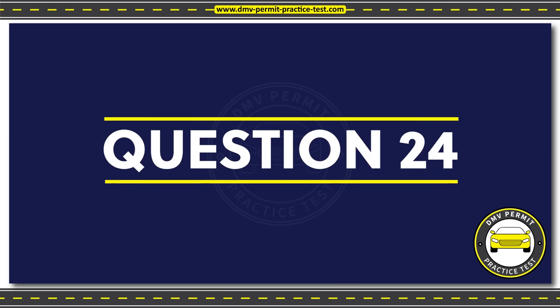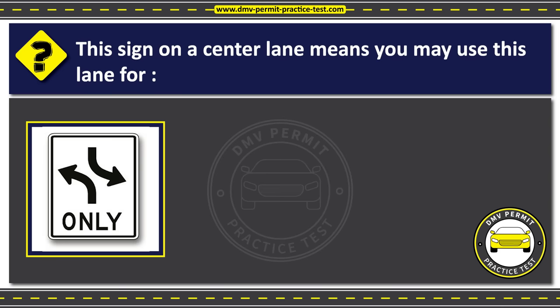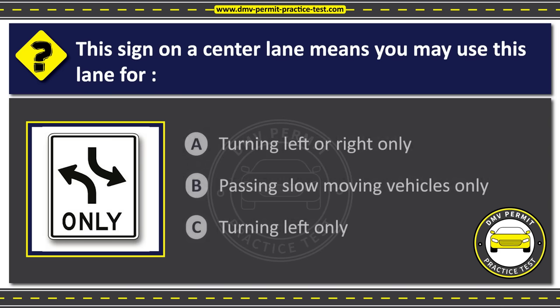Question 24. This sign on a center lane means you may use this lane for: Option A: Turning left or right only. Option B: Passing slow-moving vehicles only. Option C: Turning left only. The correct answer is Option C: Turning left only.